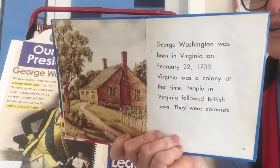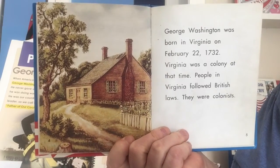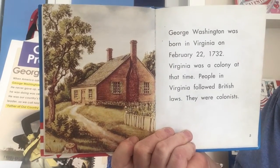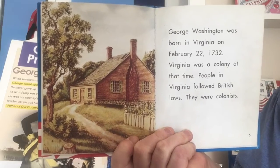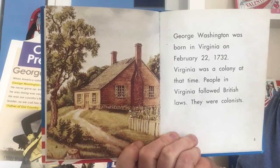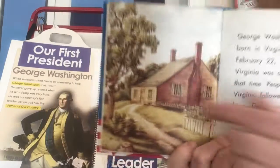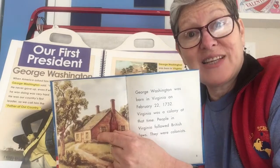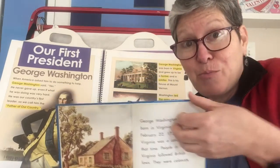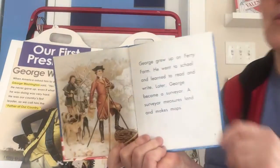I think this is going to be where he was born. George Washington was born in Virginia on February 22nd, 1732. Virginia was a colony at that time. People in Virginia followed British laws — they were colonists. And notice this is a nice little house, not a tiny poor log cabin like Lincoln's. George Washington was born pretty well off.